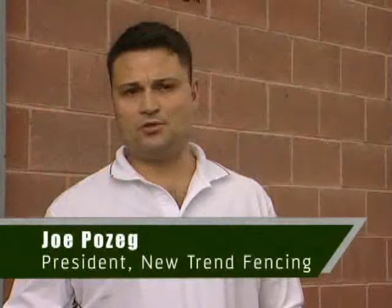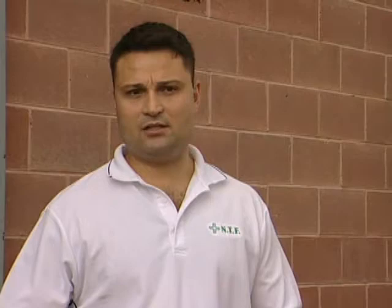People like to have something to break up a standard fence, so they'll put in some of our sections. Also, in and around a hot tub, which is fantastic because it allows airflow. You can basically do a C-channel around a hot tub, which allows a nice cool breeze to go through and gives you privacy from your neighbours.